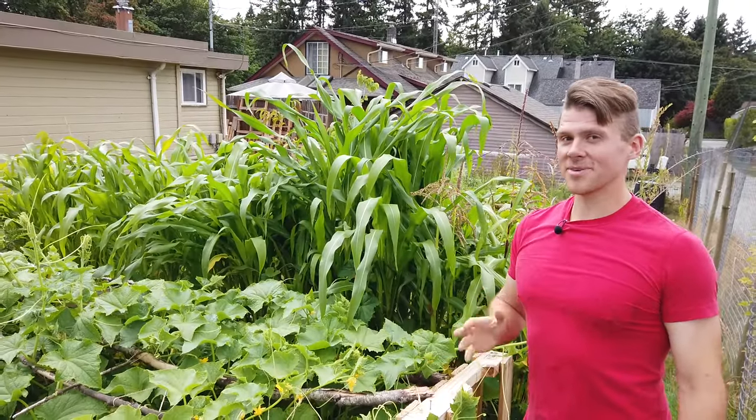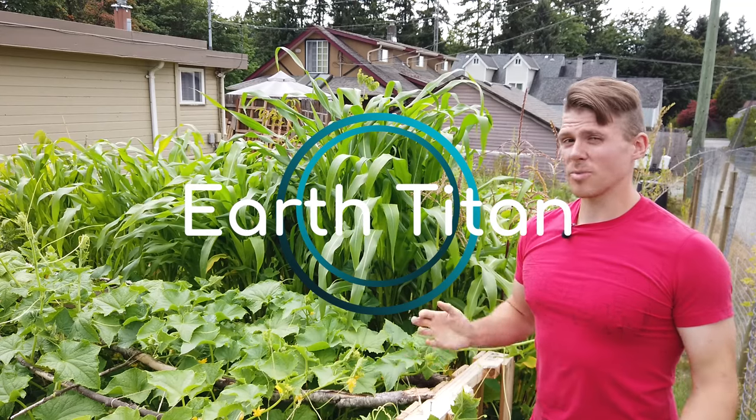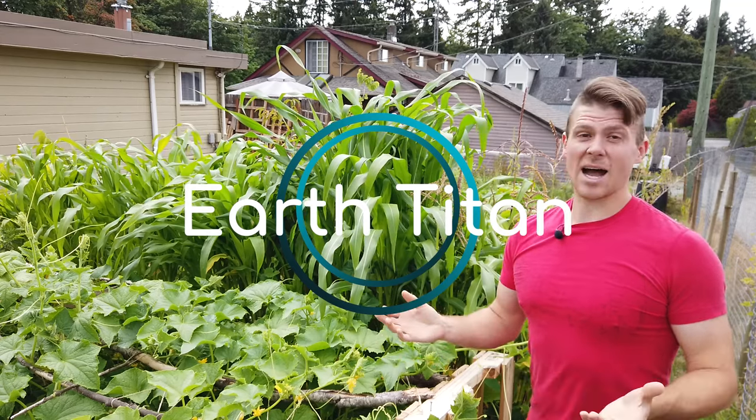Have you ever wondered what the origins are of common foods we eat today? Most of the foods found in the grocery store at one point were much smaller, bitter, sour and unpalatable.